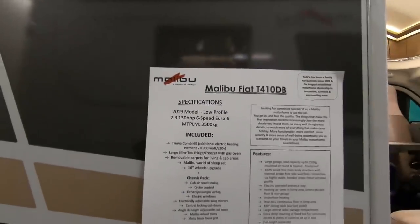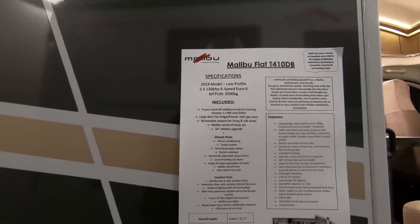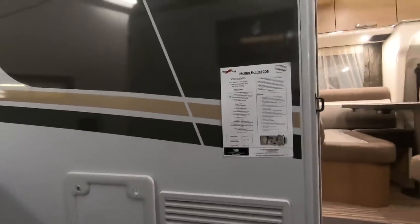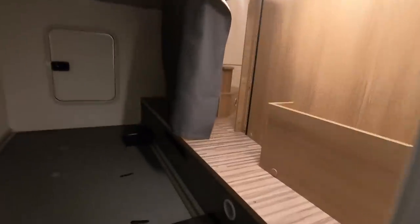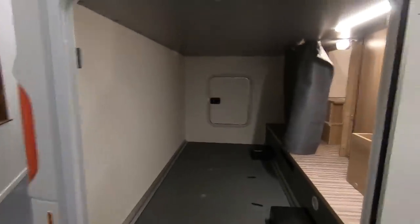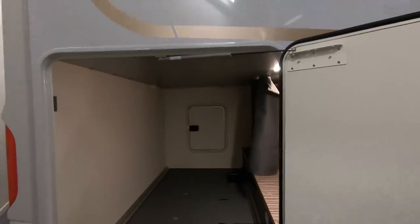This is the Malibu T410 DB — double bed, license friendly. It's 6.6 meters long, 2.27 wide, and 2.94 meters tall. A feature of all these Malibus again is this massive garage. There's a little curtain so you can see into the living compartment, or get stuff from the garage while you're inside without having to dig around. You can definitely fit motorbikes or scooters in there.